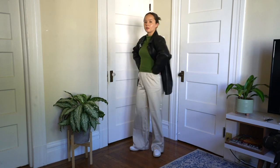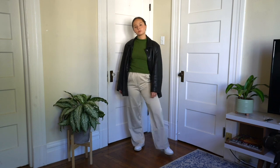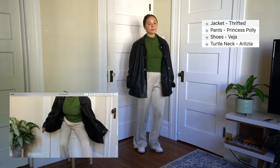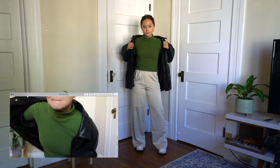I have the same green turtleneck on, this time with some silky pants and an oversized leather jacket. This is a very artsy look, very cozy, and I think this is going to be a great fall outfit. It has all of the key components: layering, bagginess, fall colors. I love it.